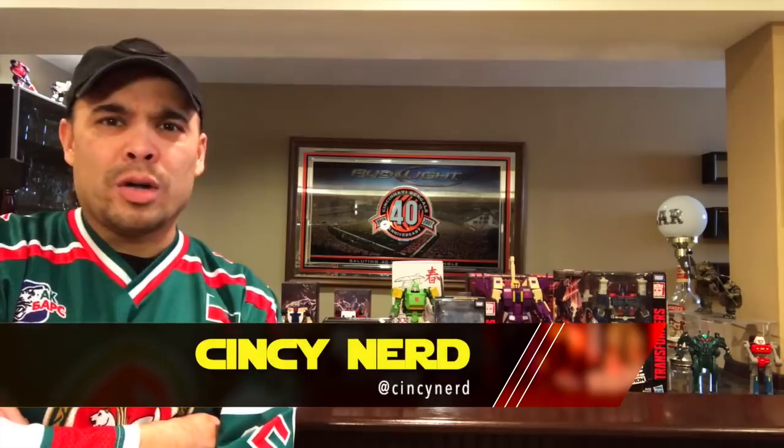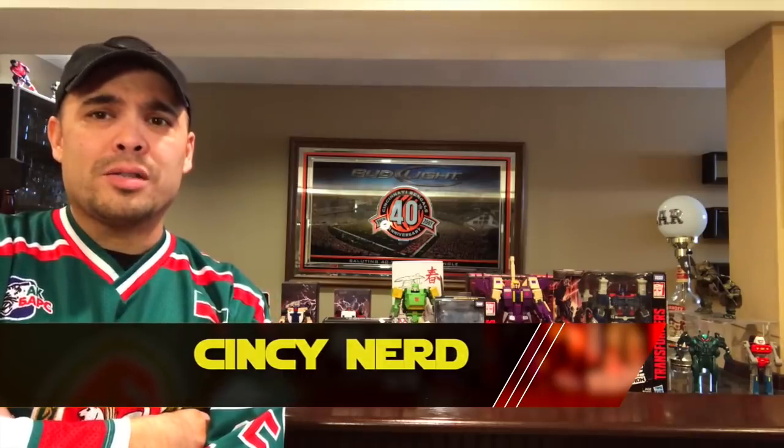Hey, what's up everyone, welcome to Nerd Bar and welcome to part one of two parts of a toy haul. This one is going to be all Transformers robots and GI Joes. Part two is going to be Masters Classics stuff and a couple Mezcos. I got some third-party masterpiece scale, official masterpiece, some Hasbro, and some GI Joe Con exclusives — let's get into it.